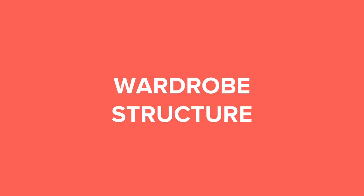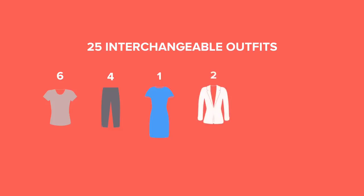Now I hope you have a better idea of what shapes, cuts and fabrics to choose. Let's make a wonder wardrobe and see how it all works together. Today I will try to create at least 25 interchangeable outfits using only six tops, four bottoms and one dress. I will also add two extra items for layering, two pairs of shoes and one bag that should go perfectly with everything else.